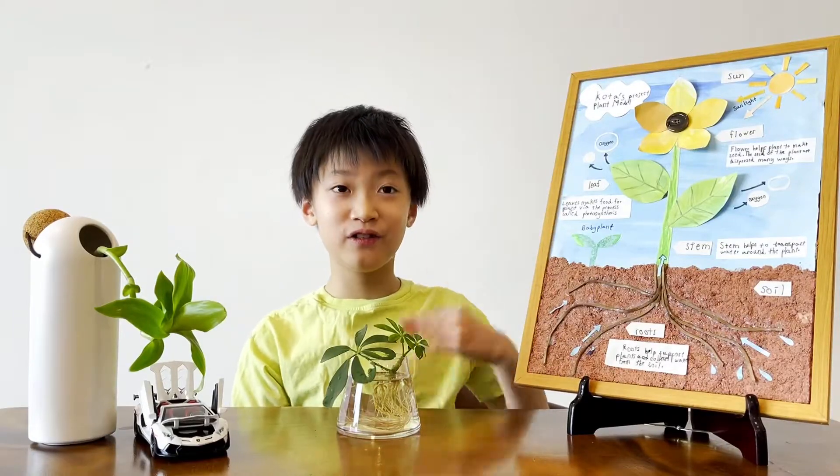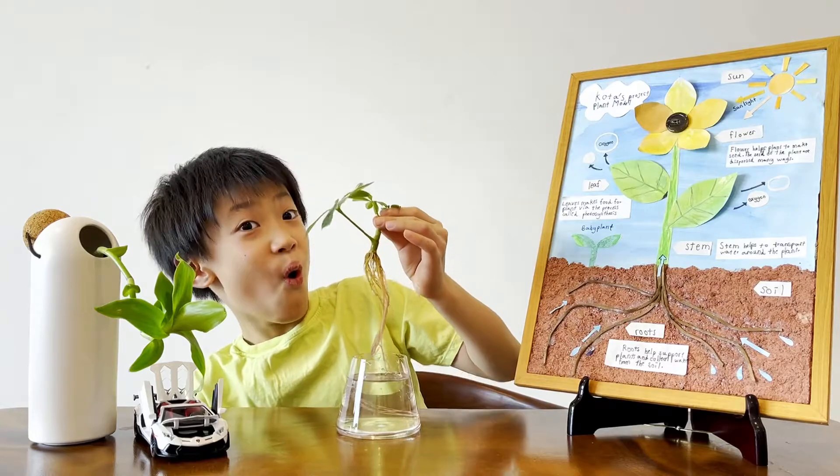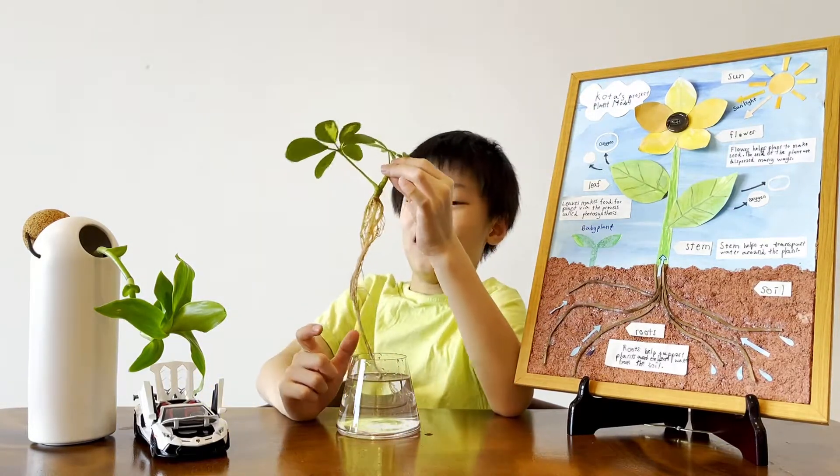Have you ever seen real roots before? I'm going to show you one longer one. Let's see. How long is this root?